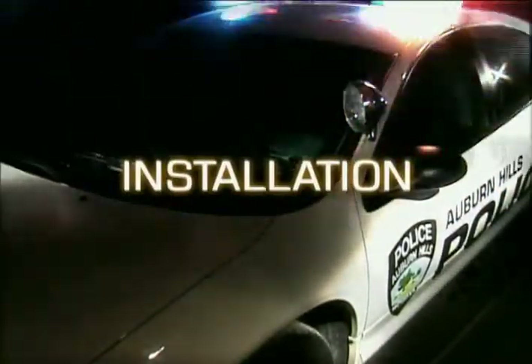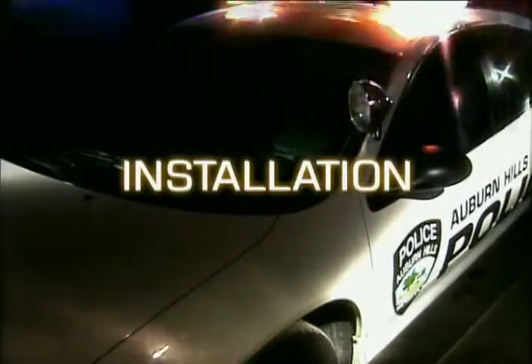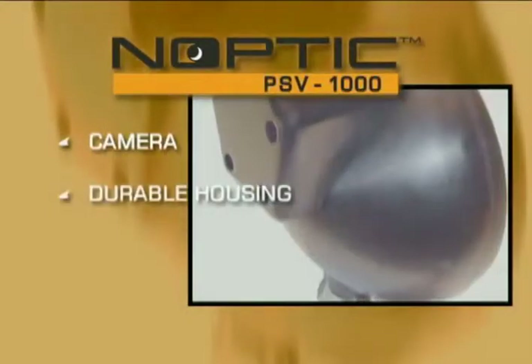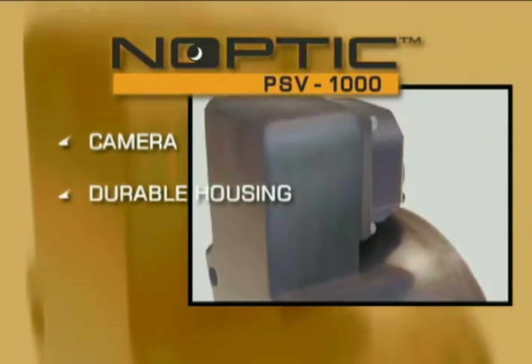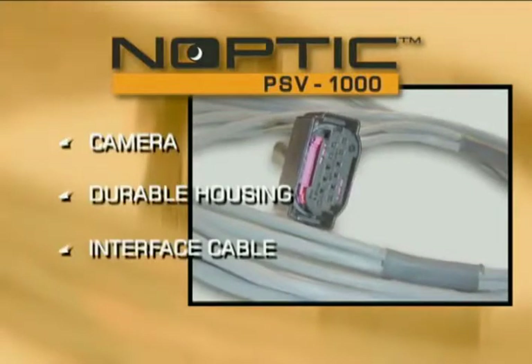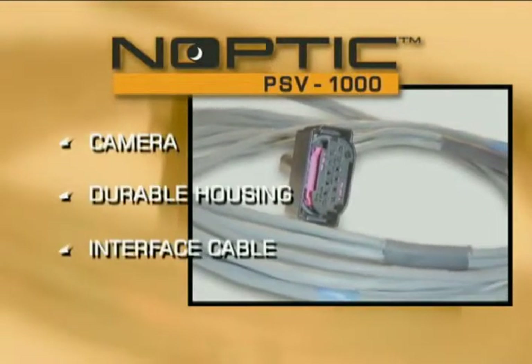Amazing technology for sure, but what's involved to install the system? The installation of the system is straightforward and unique. There are three main components to Autoleave's Noptic System: a compact camera, a durable housing which allows the camera to be mounted directly to your cruiser, a user spotlight, and an interface cable that sends the camera's image to your vehicle's existing onboard display screen or computer laptop equipped for video.